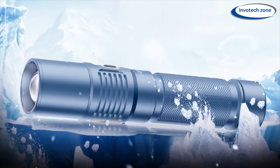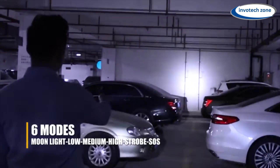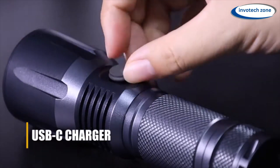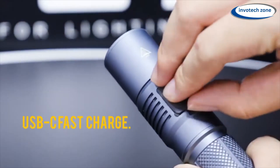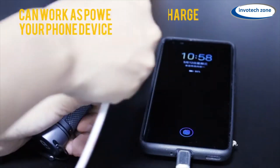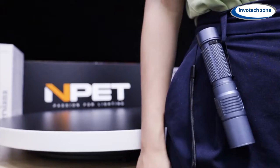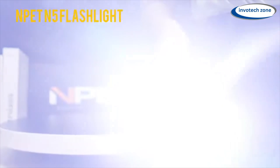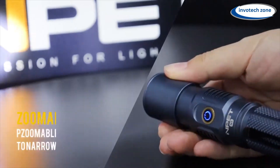It can withstand harsh conditions as it is shock and water resistant, with a robust metal body. A compass is integrated into the tail for outdoor use. It's excellent for hiking, camping, and other activities where you need a reliable partner. It can be recharged in 4–5 hours via USB or in 30 hours using solar power. Additionally, as long as the flashlight's battery is above 20%, you can use it as a power bank in an emergency if your phone battery runs low.